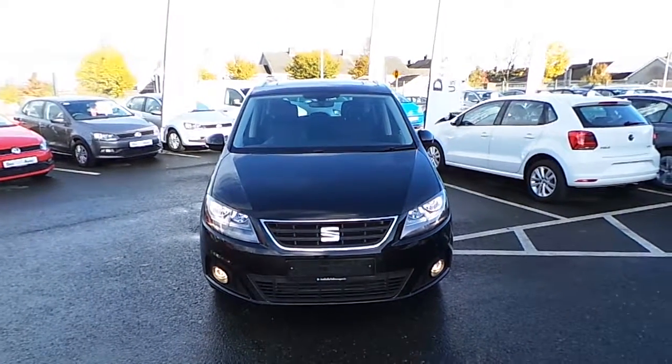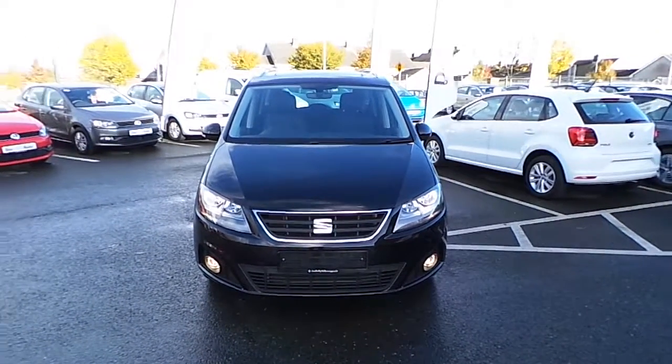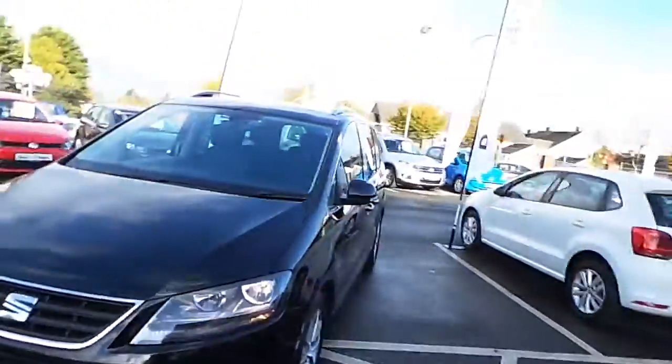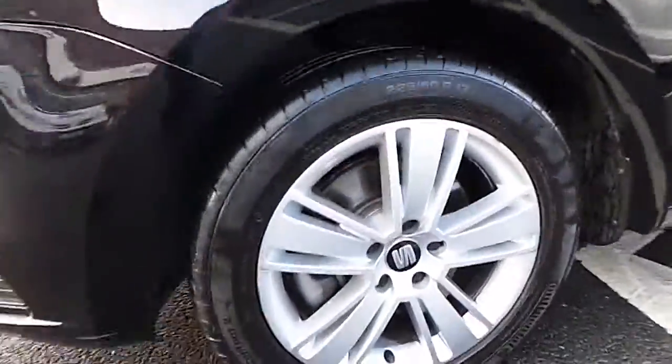Welcome to Joe Duffy Volkswagen Navin. Today we are reviewing a 2016 161 Seat Alhambra. As you can see, it's in a nice black finish. This model comes with fog lights and also alloy wheels.